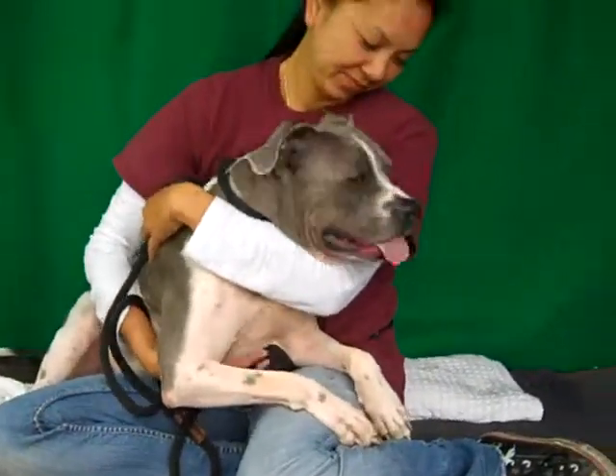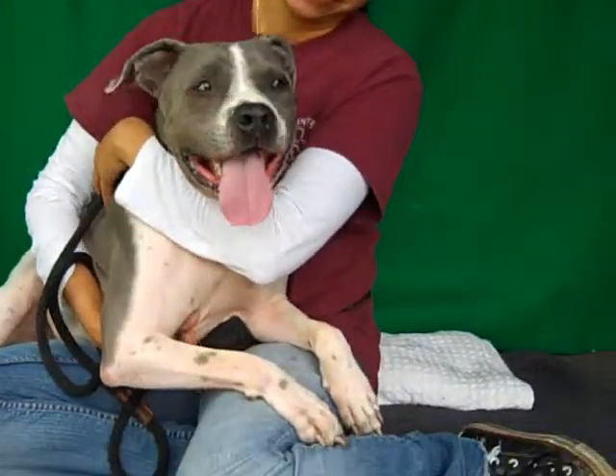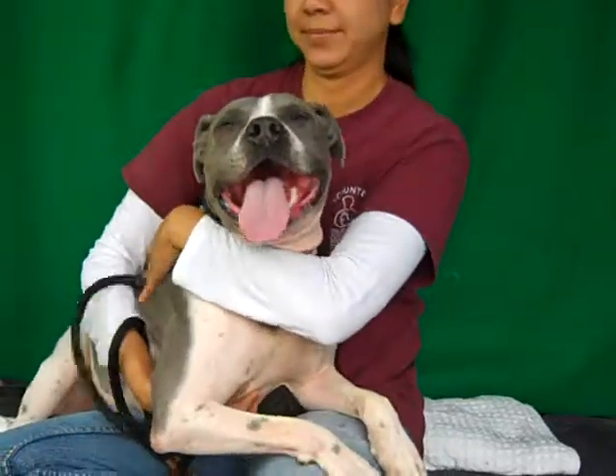Absolutely, so here is Tiny — he is ready for his new home, and he's here at the Baldwin Park Shelter.